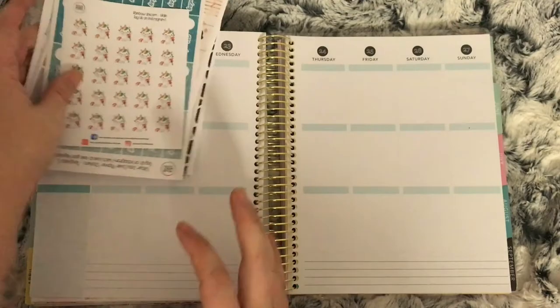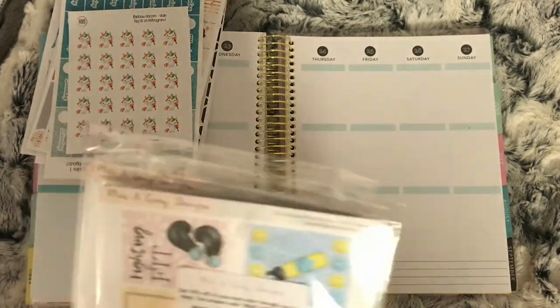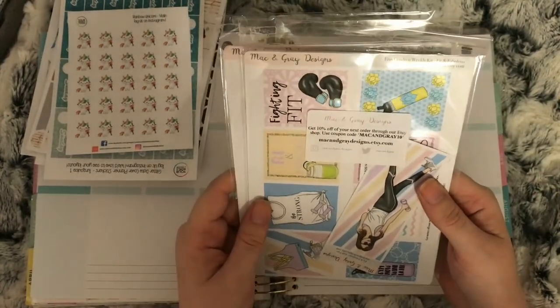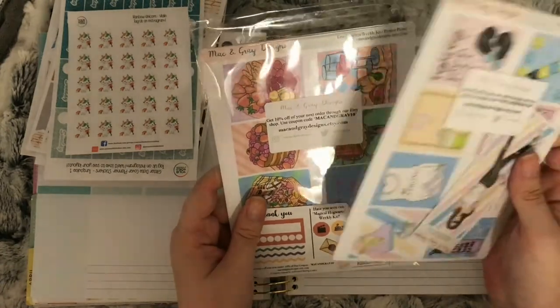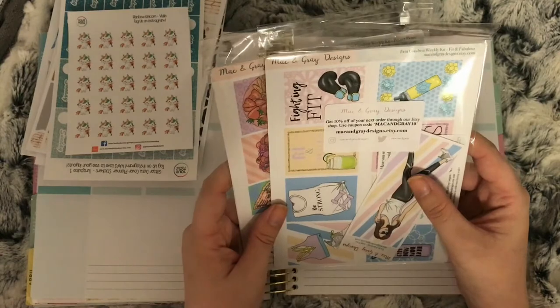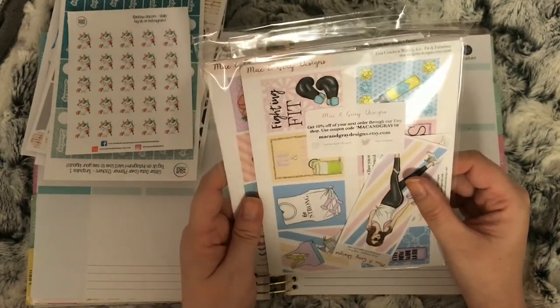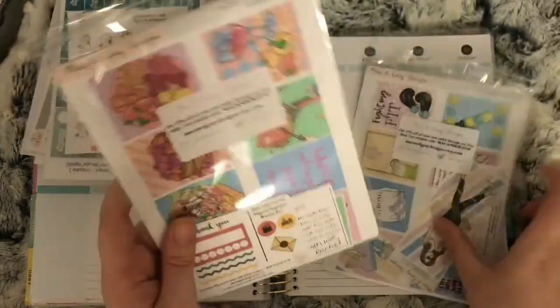My next order is from a new shop I haven't ordered from before — Mac and Gray Designs. I ordered from these because the kits were only five pounds ninety-five, and mini kits are three ninety-five, so I thought I would order myself two kits.